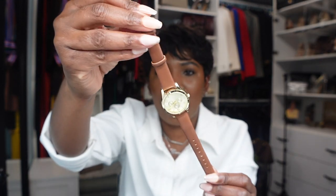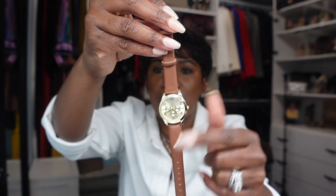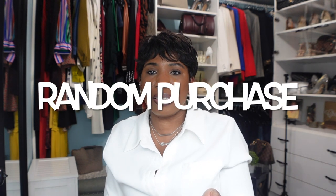The next watch I picked up from Walmart — it has a little brown leather band and a gold face. Honestly, I was just browsing in a Walmart in South Carolina and I saw it. I don't have a watch with a brown leather band, and as I said, I love the color brown — it looks great on my skin tone, and brown and gold look good together. So I just picked it up.